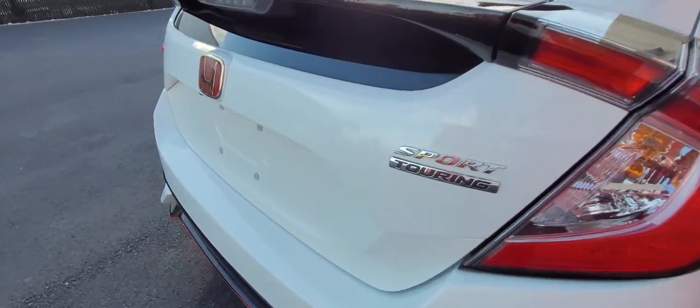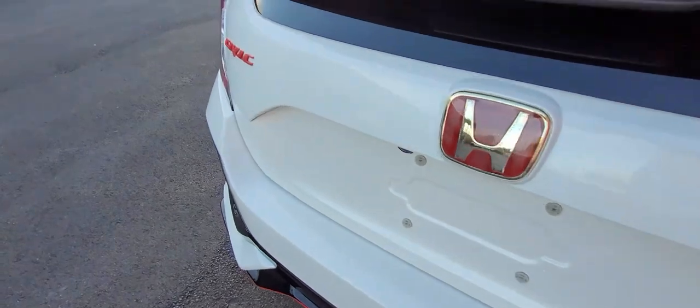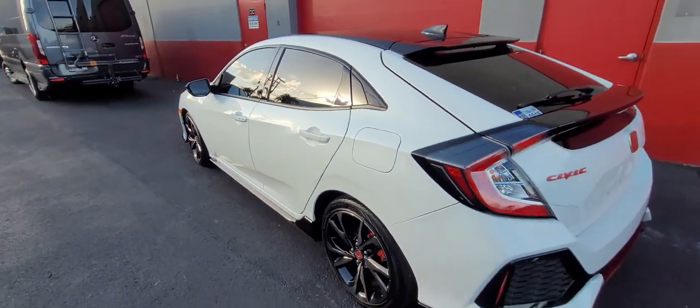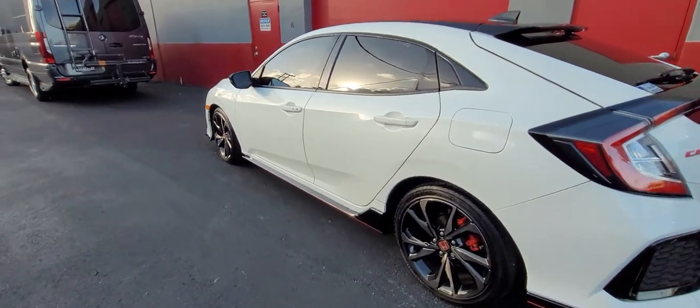The side view mirrors will also be ceramic coated as well. The car is in really good condition, even though it's being driven by a teenage girl — she takes pretty good care of it, or whoever is doing the regular maintenance is doing a pretty good job.